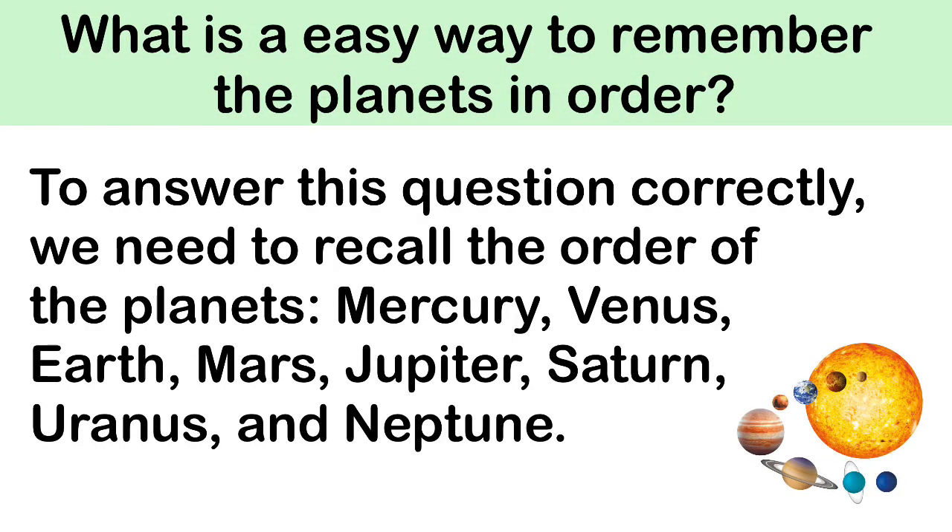Today we learn about the easy way to remember the planets in order. To answer this question correctly, we need to recall the order of the planets: Mercury, Venus, Earth, Mars, Jupiter, Saturn, Uranus, and Neptune.